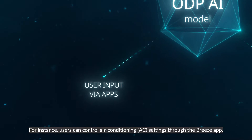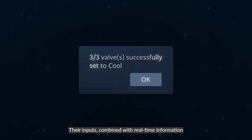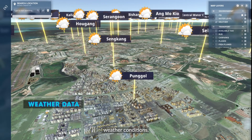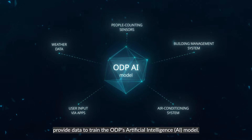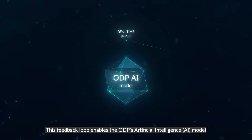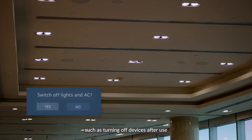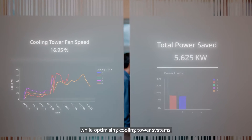For instance, users can control AC settings through the Breeze app. Their inputs, combined with real-time information drawn from people counting sensors, weather conditions, AC and building management systems, provide data to train the ODP's AI model. This feedback loop enables the ODP's AI model to predict energy demand and propose adjustments, such as turning off devices after use, while optimizing cooling tower systems.